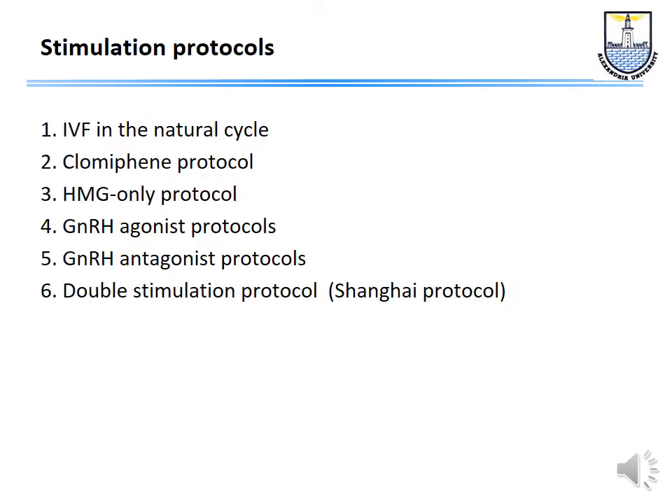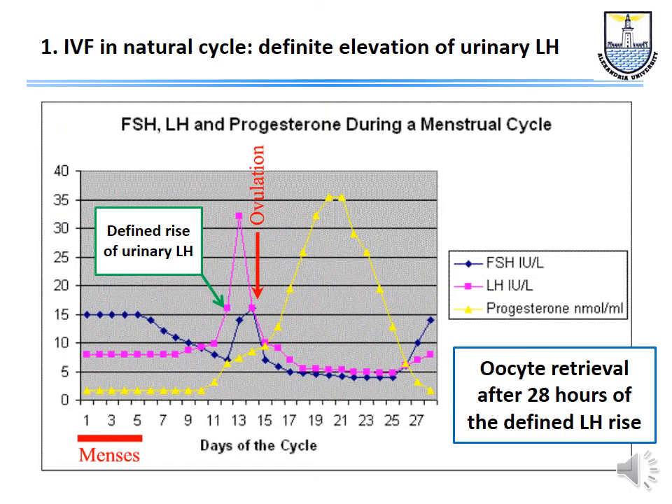If everything is fine and we decide to start IVF or ICSI, we stimulate the ovaries. There are different stimulation protocols. At the beginning, IVF was done in a natural cycle, then people used clomiphene citrate, then HMG only. Currently the two important protocols are either the long agonist protocol or the antagonist protocol, and there is also the double stimulation protocol — the so-called Shanghai protocol. Steptoe and Edwards had tried clomiphene citrate and HMG preparations without success; the first baby was born from a natural, unstimulated cycle.